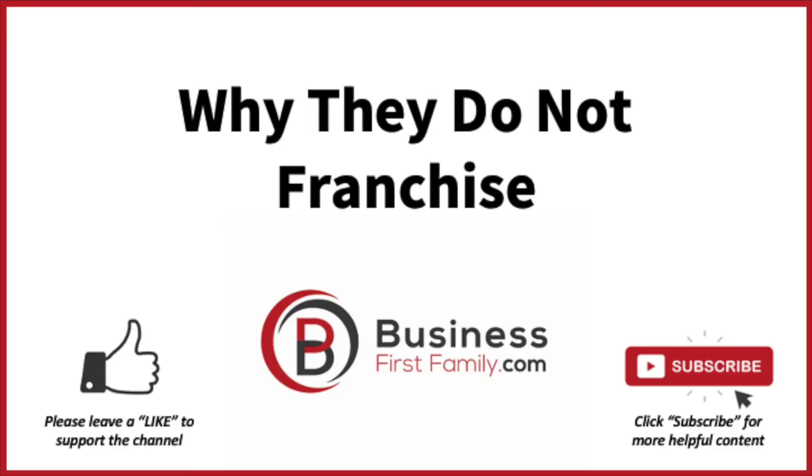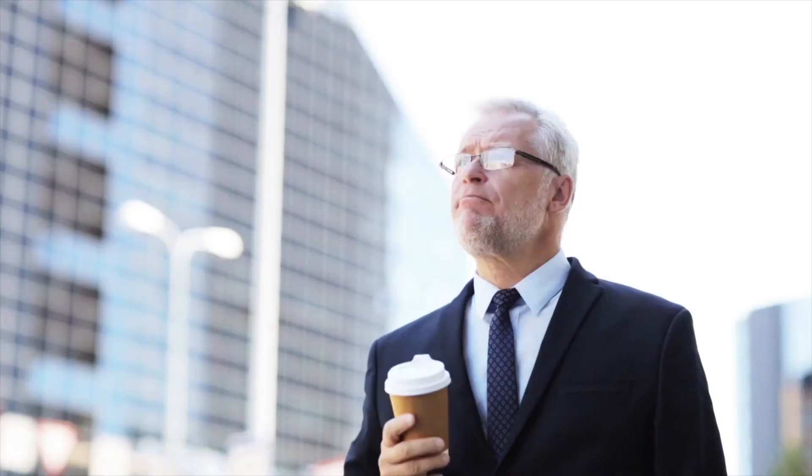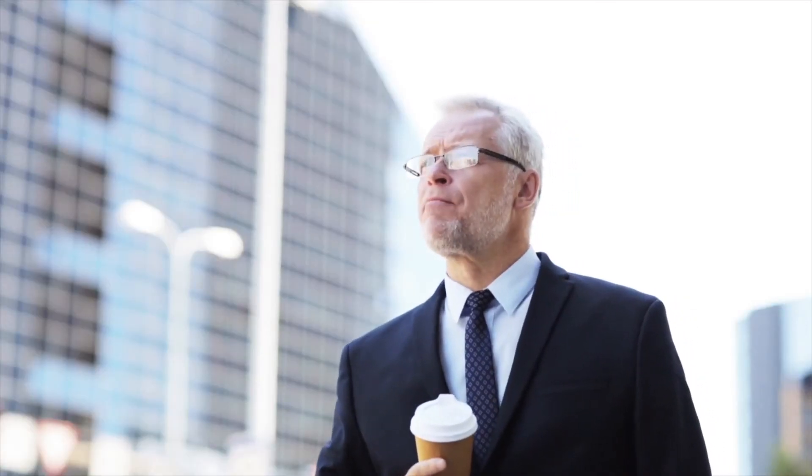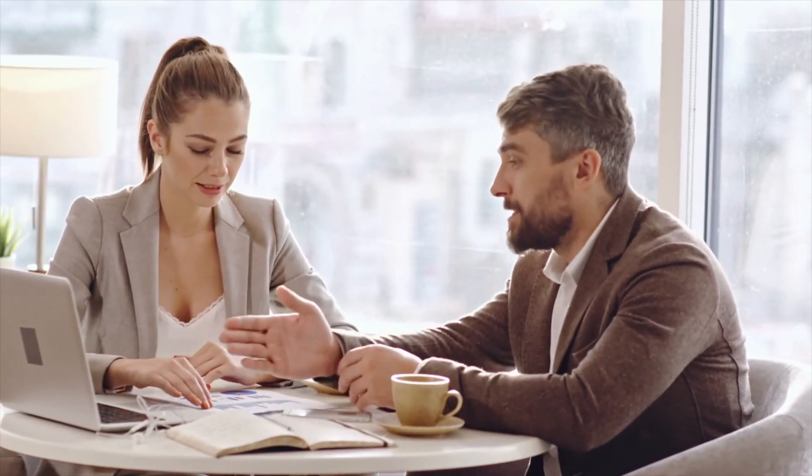Why they do not franchise. Starbucks has recently gone on record regarding why they don't franchise. Starbucks CEO Howard Schultz has said that Starbucks doesn't franchise because they feel it would do a disservice to their values and culture. Schultz has said that he believes franchisees are just middlemen getting in the way of business-customer relations. Thankfully, there's still the Starbucks licensed stores loophole, which grants you the opportunity to get a piece of Starbucks success.